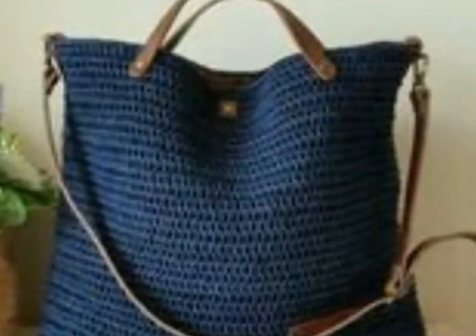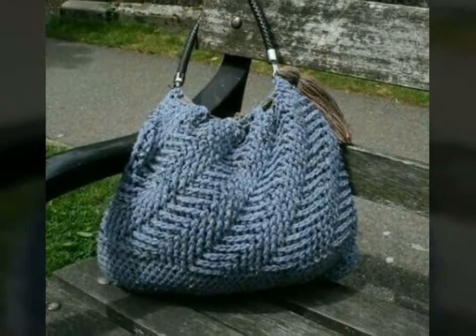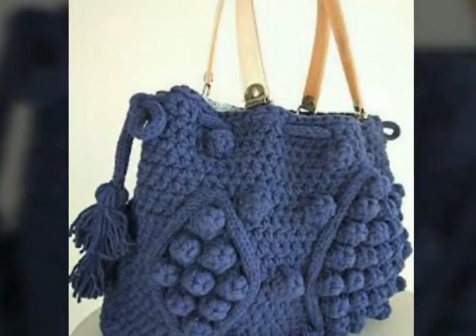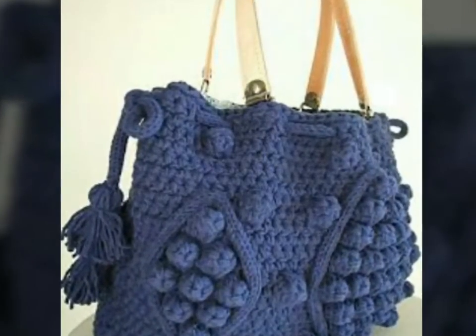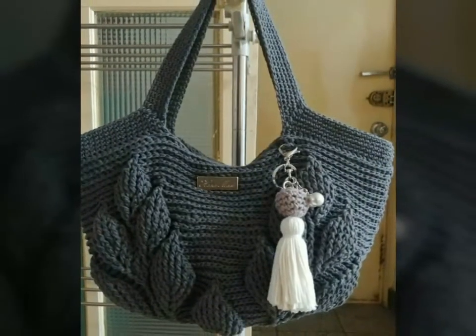As we know, crochet work looks very beautiful and attractive and it has a special significance. That's why I have uploaded stunning ideas of crochet handbags with different colors, with the hope that this video is very helpful and useful for you.